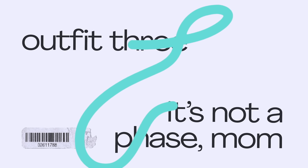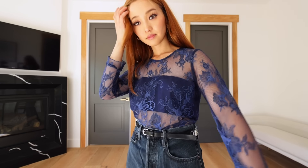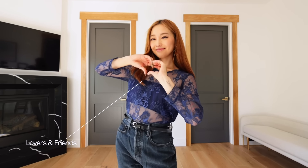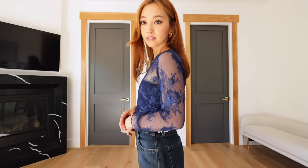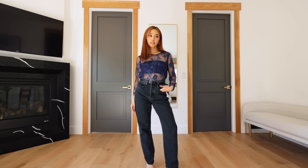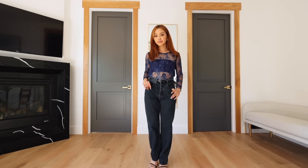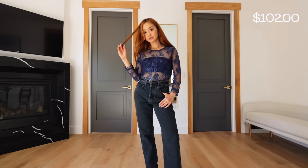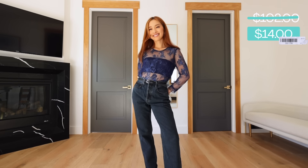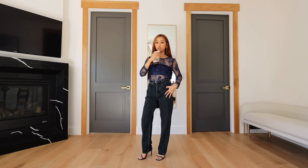I feel like this wouldn't be a proper ThredUP haul if I didn't have a Lovers and Friends piece somewhere slipped in — but here it is. This is a gorgeous romantic navy lace blouse. I also appreciate the fact that it's pretty well ventilated because right now in LA we are having a hot autumn — like it is 85 degrees outside. So this is going to be the perfect thing to wear on a night out, like a concert or even just a nice little dinner.